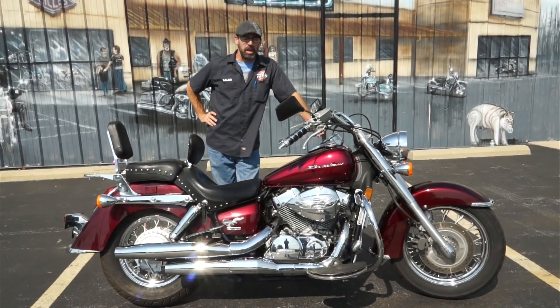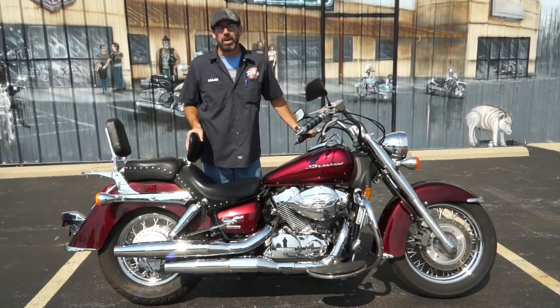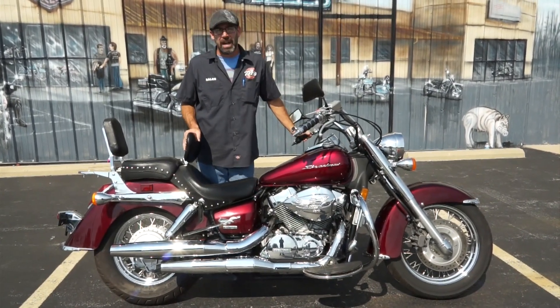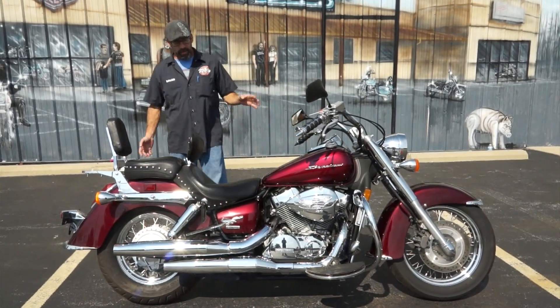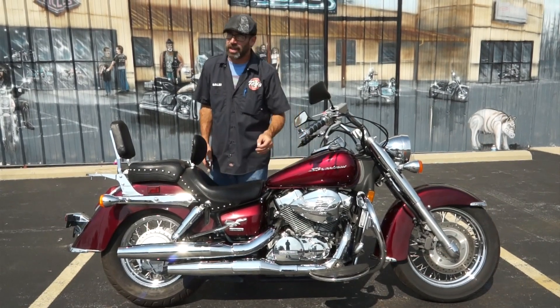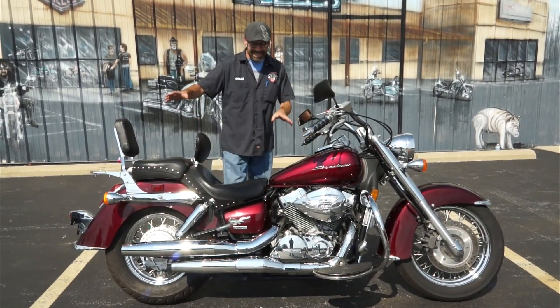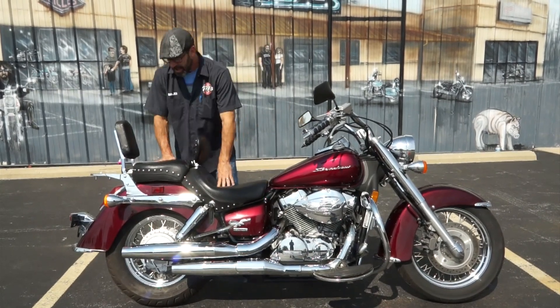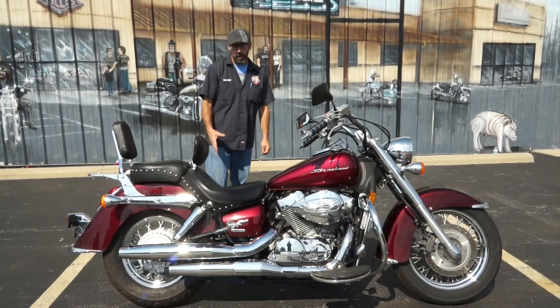Anybody who's been watching the show knows I dig the hell out of these machines. I think this is probably one of the best starter bikes on the market. It's also a great bike for around town. This bike's been set up pretty extreme. You've got driver floorboards up here, which is not stock equipment. The engine guard is not stock equipment. You've got passenger floorboards back here as well, not to mention the Mustang Saddle. You see that big old pillow back here?